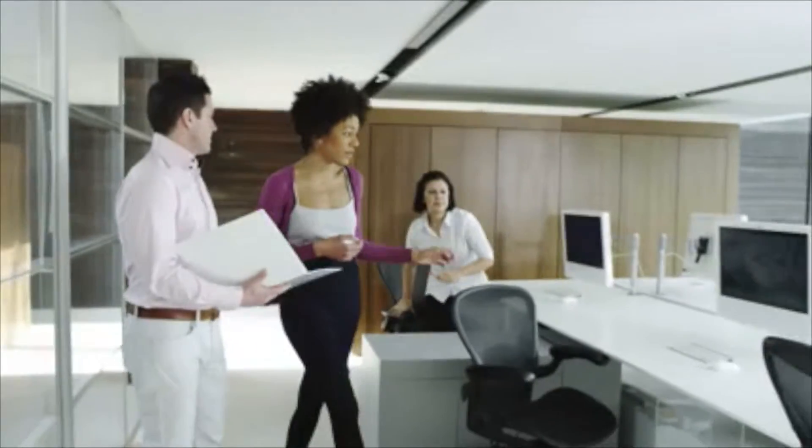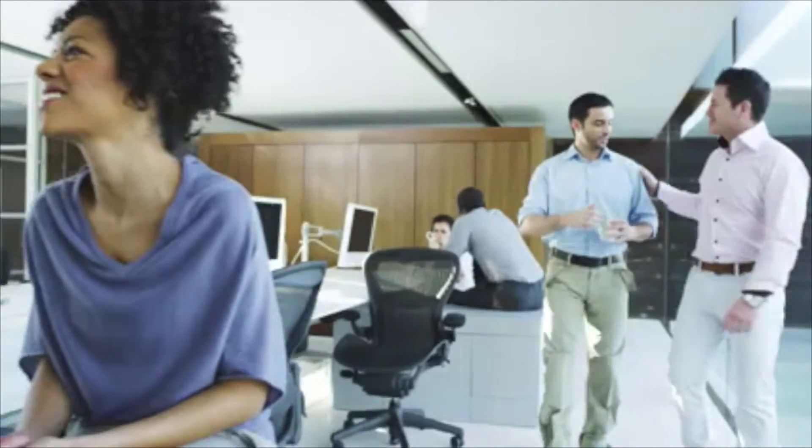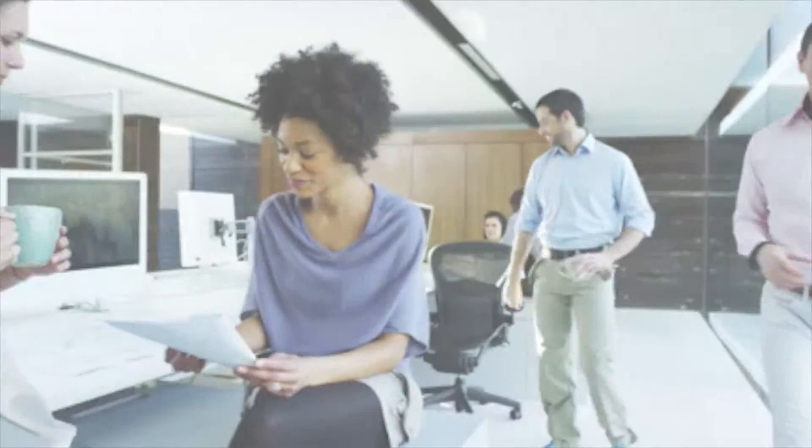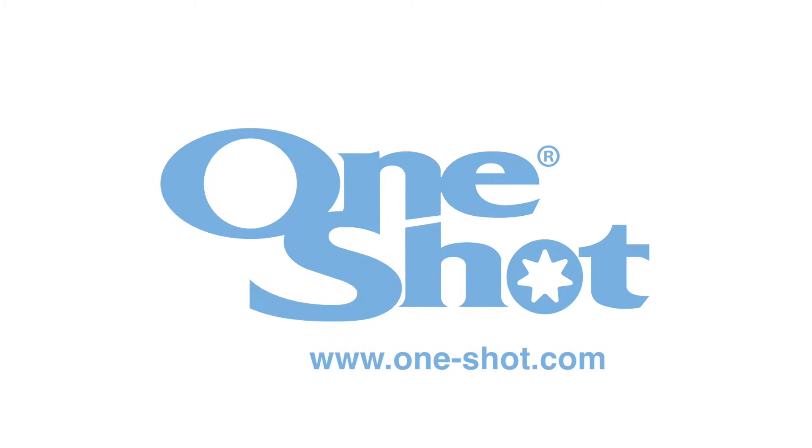If you are interested in becoming an international or regional OneShot strategic partner, we would like to hear from you. You can buy a lot of machines for your money. Check out our website at www.one-shot.com.